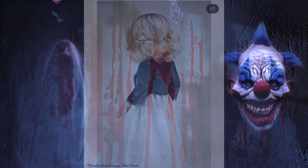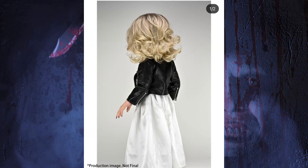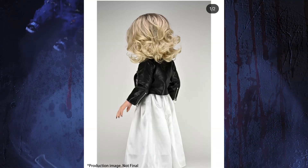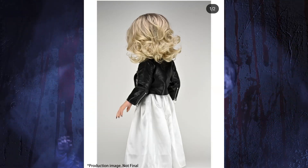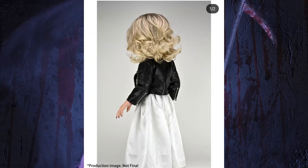Here we see a look at the Tiffany. We don't see her face in this one, but we see the clothing, her hand, and we see some of her hair. I really like her stance — I like how she is posing here, and I think she looks really good overall.